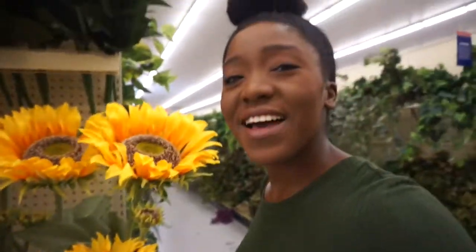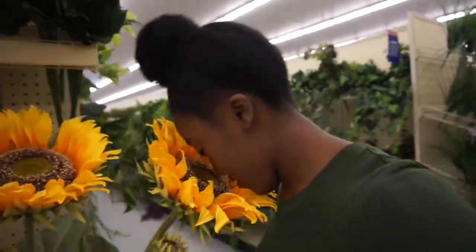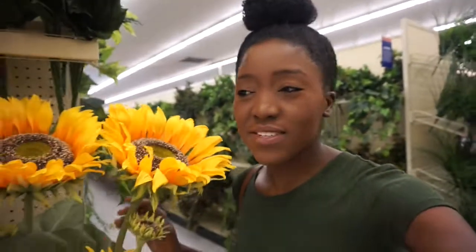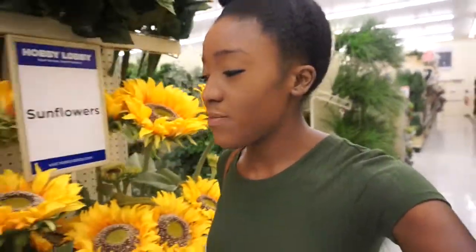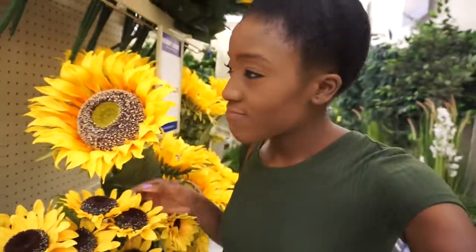Oh, huge sunflowers — that's cute! My whole face could fit in here. The sunflowers remind me of the sunflower fields back home in little old Tennessee. Oh my gosh, this aisle is huge — look at that, just walk down it like this.